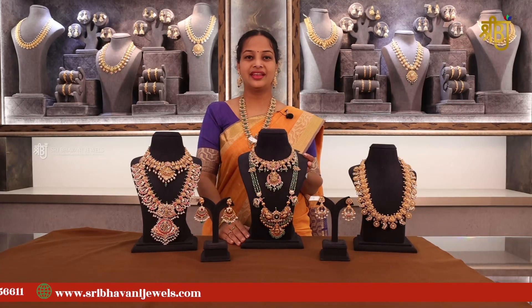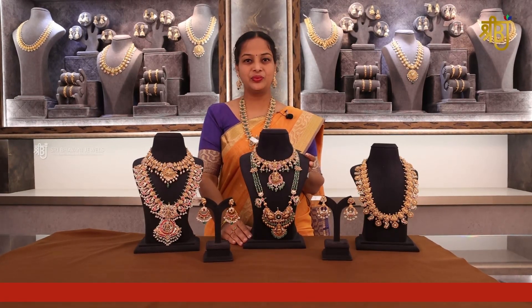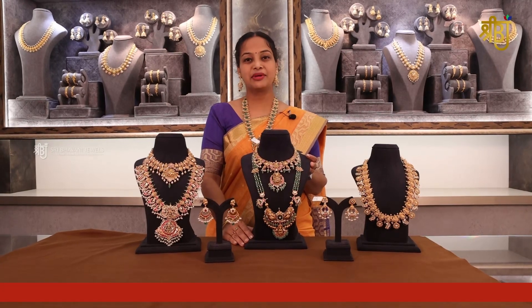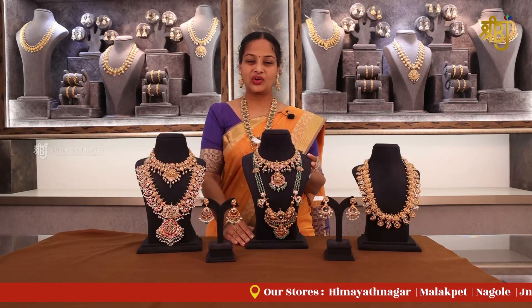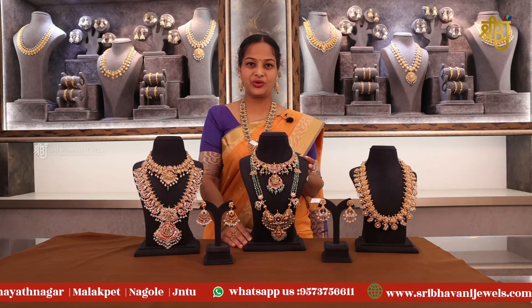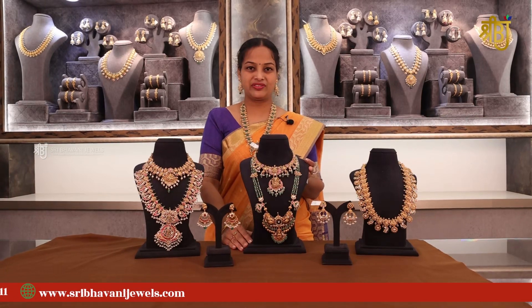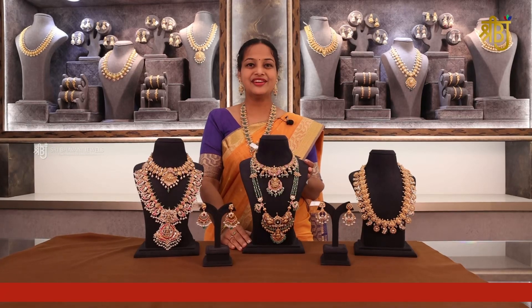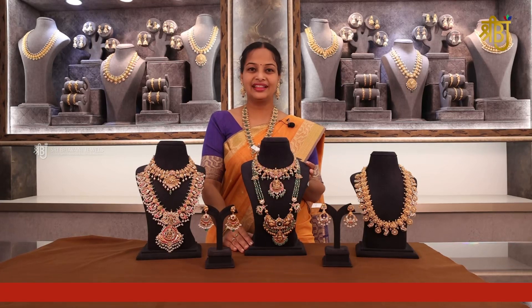Your WhatsApp number is 9573756611. You can send a screenshot and message to us. You can see all the details from our salespersons. You can also mention your jewelry preferences in the comments. Do follow us on Instagram and Facebook, subscribe to our YouTube channel, and press the bell button for notifications.